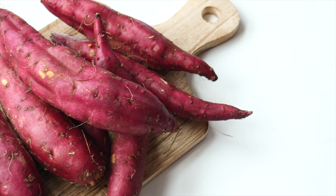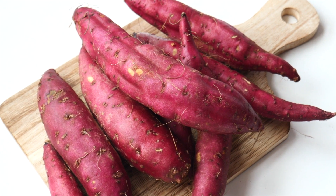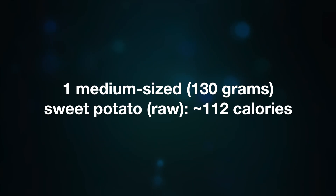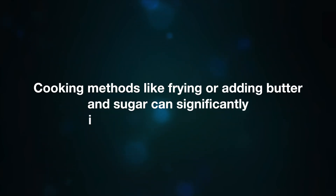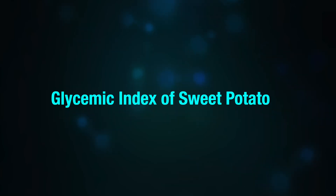The number of calories in sweet potatoes varies depending on the size and how they are prepared. 100 grams of raw sweet potato is around 86 calories. One medium size (130 grams) of raw sweet potato contains around 112 calories. A baked sweet potato without skin, medium size, contains 103 calories. Cooking methods like frying or adding butter and sugar can significantly increase the calorie count.